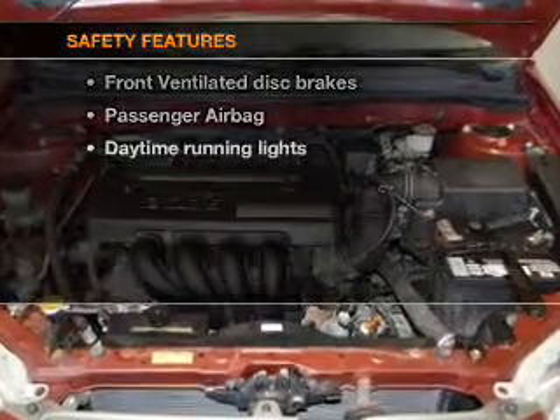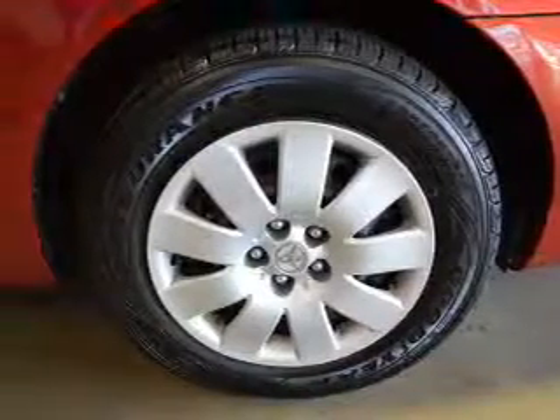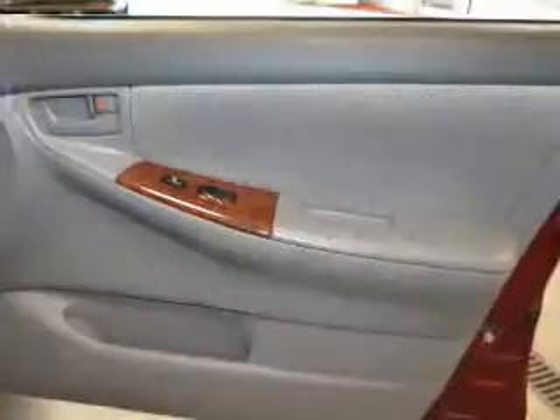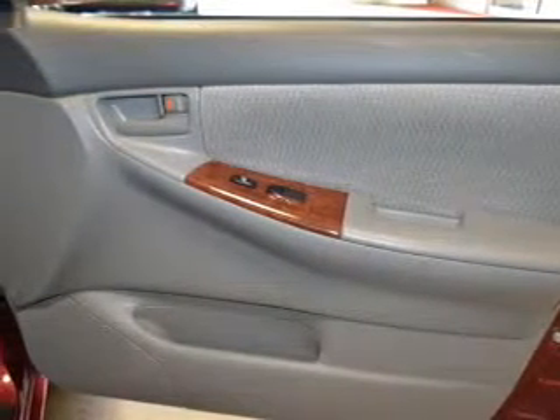If safety is a high priority, rest assured knowing these top safety components are included. Front ventilated disc brakes, passenger airbag, daytime running lights, and dependent suspension. Our website offers more information on all of our vehicles.